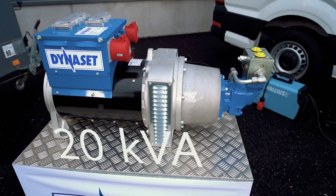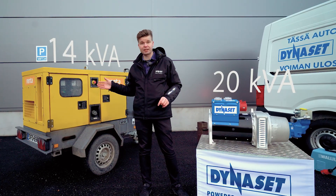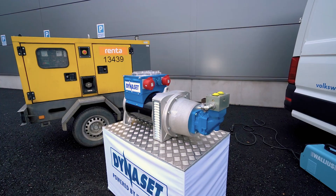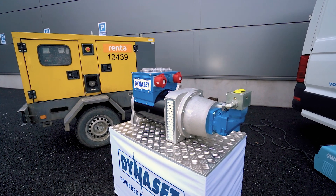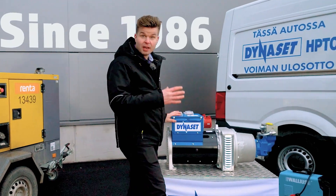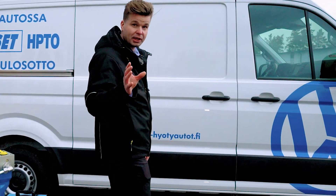Here we have the HG20, our 20 kVA model. Here we have a traditional 14 kVA diesel generator. As you can see, the size difference is obvious, but the HG20, even with its smaller size, packs more power. This is what we have done for decades, but now we have a new hydraulic generator lineup for you.